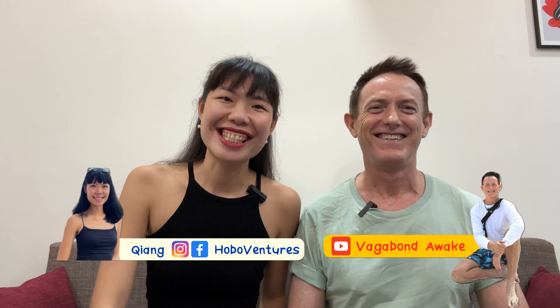Good morning, Vietnam! Hello everyone, welcome back to my channel. I'm Chiang from ProvoVenture. I'm Dan from Vagabana Way. And as you hear Dan say good morning Vietnam, yes, we are in Vietnam.